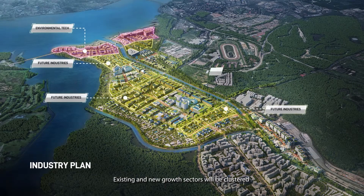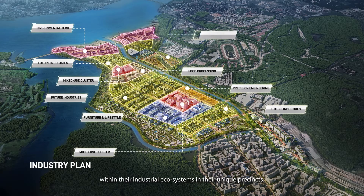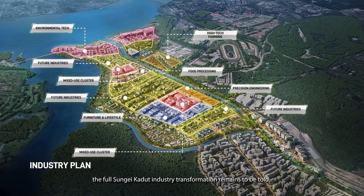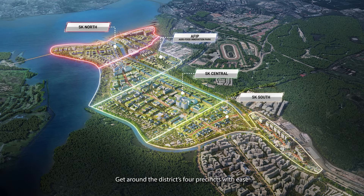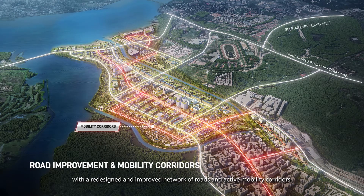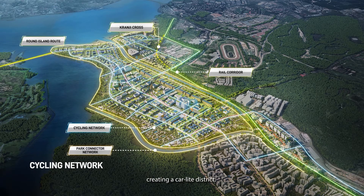Existing and new growth sectors will be clustered within their industrial ecosystems in their unique precincts. With 200 hectares of land set aside for industries of the future, the full Sungai Kadut industry transformation remains to be told. Get around the district's four precincts with ease, with a redesigned and improved network of roads and active mobility corridors for walking or cycling, creating a car-lite district.